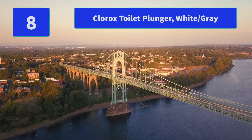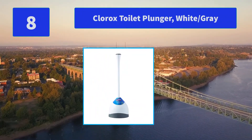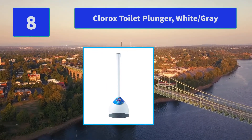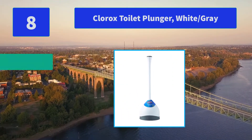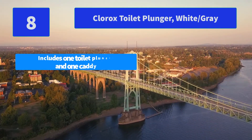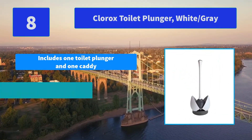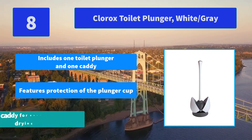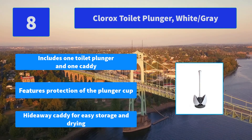Number 8: Clorox Toilet Plunger, White/Gray. The Clorox Hideaway Toilet Plunger Caddy includes one toilet plunger and one caddy. This product has protection of cup. Main Features: includes one toilet plunger and one caddy, features protection of the plunger cup, hideaway caddy for easy storage and drying.